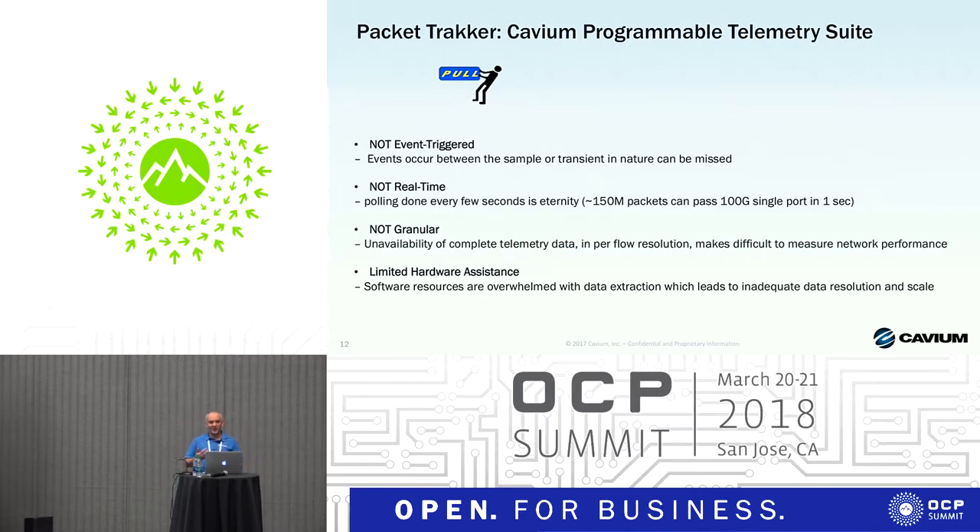To give you a sense of how long one second is for an ASIC: through a single 100 Gig port, up to 150 million packets can pass in that second. And for an entire ASIC in one second, there are billions of packets going through. So polling counters every few seconds is definitely too late and too inaccurate. Also, it's not granular — most or all of these tools are not able to provide visibility at the granularity of per-flow.